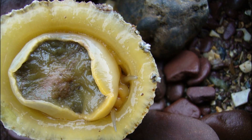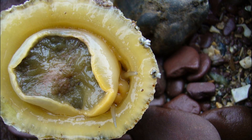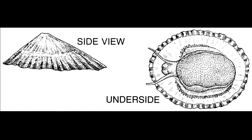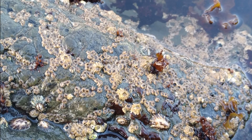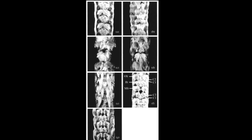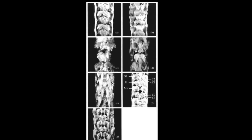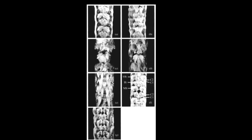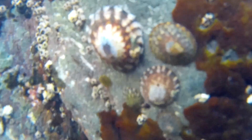They travel slowly using contractions of their foot. They graze on the algae that grow on rocks using their radula, often dislodging young barnacles along the way. The radula is a tongue-like structure containing tiny teeth that enable limpets to scrape algae off surfaces.